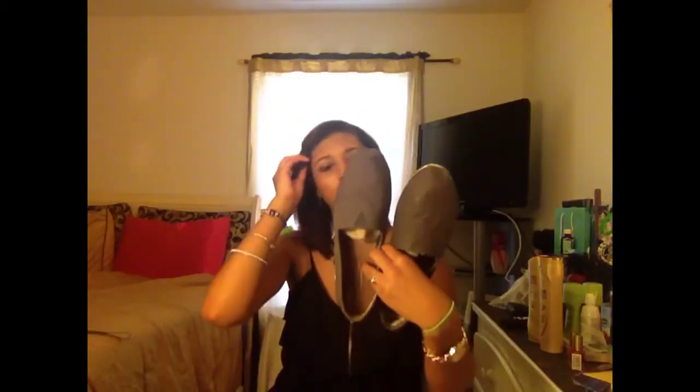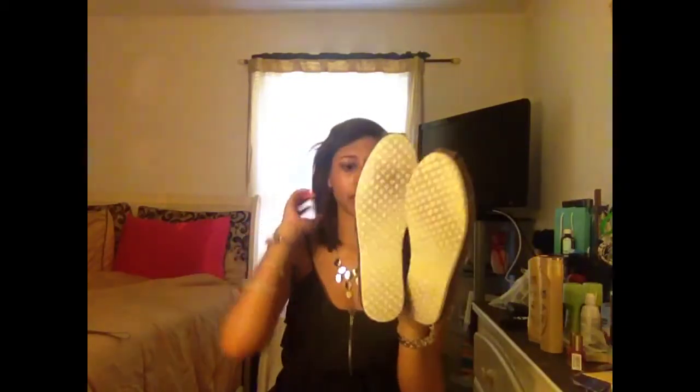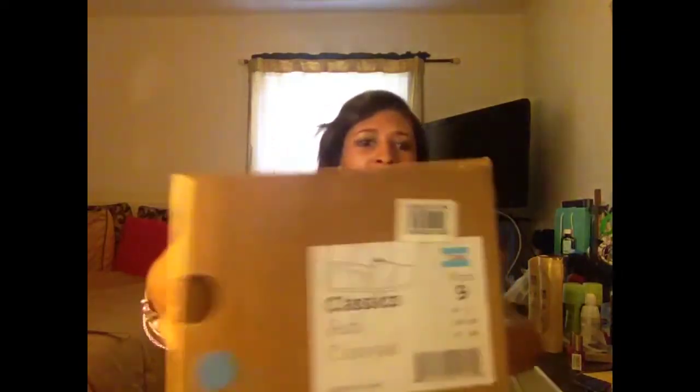Next is a box of Toms. I have these pair of Toms — I got these back in February, they're a size 9. I like putting my shoes the way that they came in the box; otherwise I feel weird. I have, like, OCD about that. But they are the Ash Canvas — I don't even know how you pronounce that — but that's the color of those.